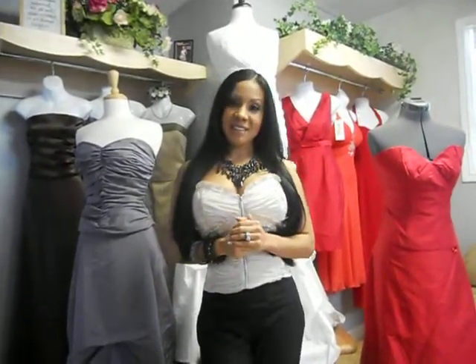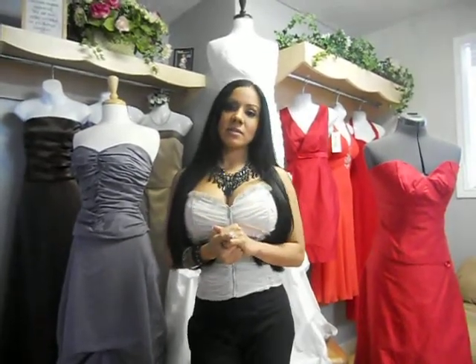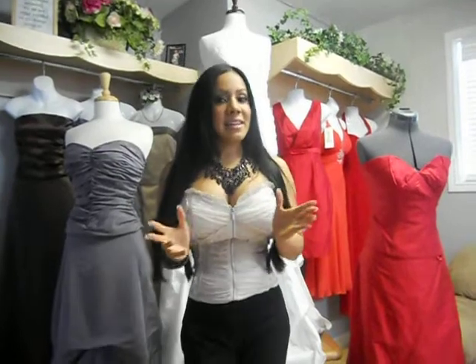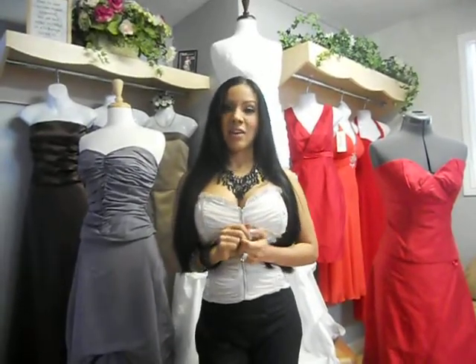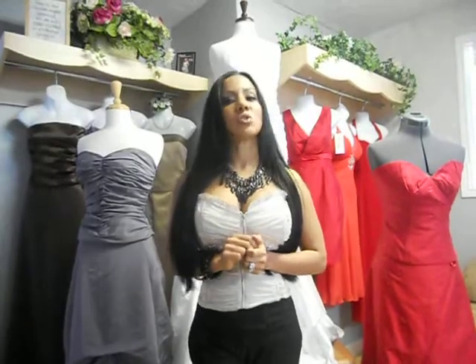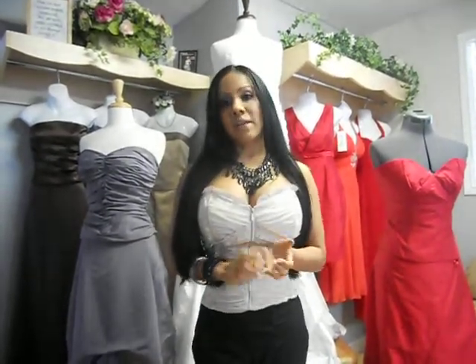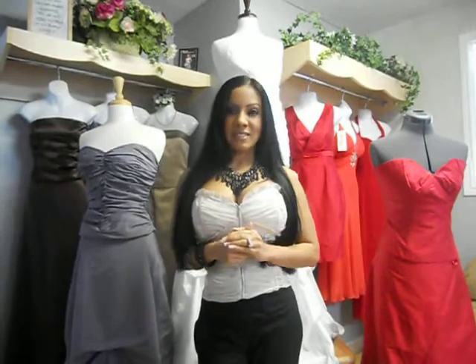At Noche Designs we're proud to create these custom organic wedding dresses right here in Kitchener, Ontario, Canada, and we're able to provide these custom bridal designs for anybody anywhere in the world. You can check us out at Noche.com. We have over 20 years of experience creating custom designs for bridesmaids, brides-to-be, mother of the bride, and flower girl dresses.